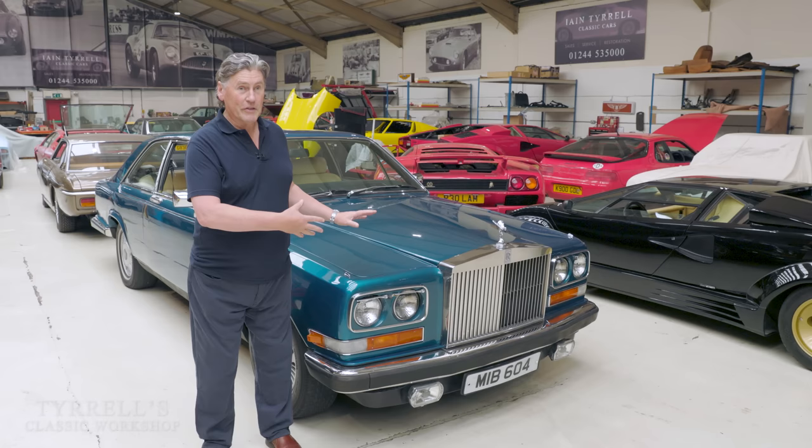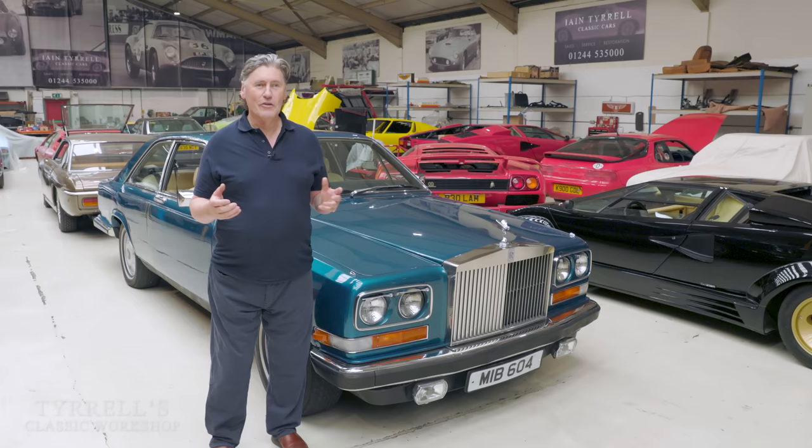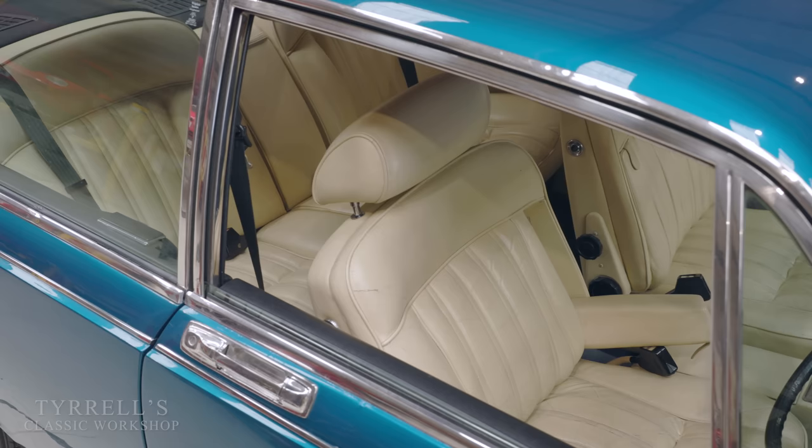Styling-wise, for many years I didn't really like the Camargue, but I think it's coming of age now. Even the most kitsch or off-beam 70s chic is coming into a sort of genre of its own. This car had a very interesting start to its life.